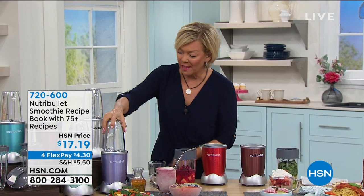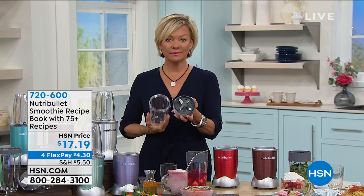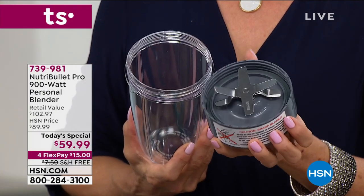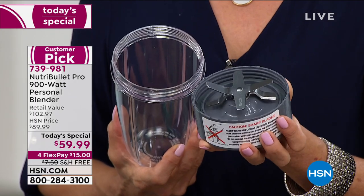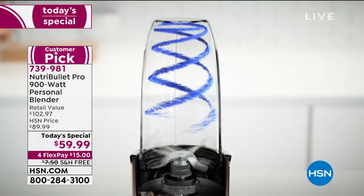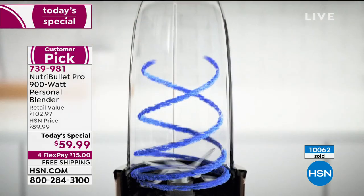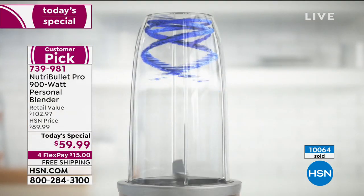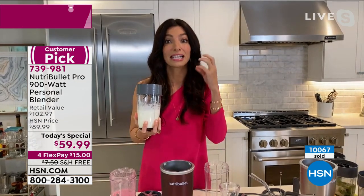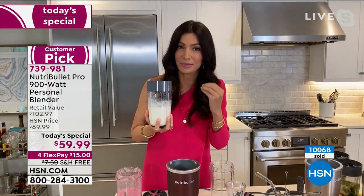Let's go through the details on that extraction blade, because there's a reason we don't call this a blender. We are the leaders in nutrient extraction for a reason. The extractor blade, together with the design of the cup and the power of the base, creates a cyclonic action. When you have all those good ingredients in there, it breaks down the cell walls of the fruits, vegetables, nuts, and seeds. Then our bodies can absorb it better — if we just chew food, we take a few bites and swallow without absorbing all the minerals.